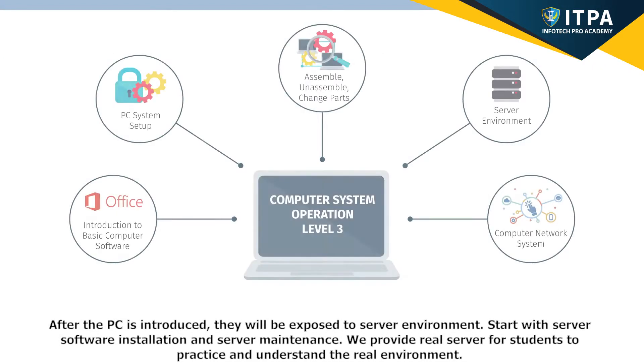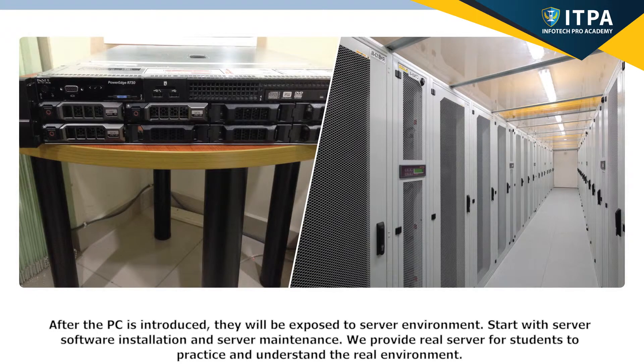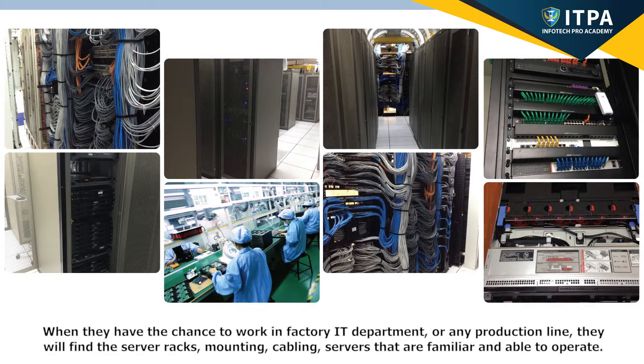After the PC is introduced, students will be exposed to server environments. Starting with server software installation and server maintenance, we provide real servers for students to practice and understand the real environment. When they have the chance to work in a factory IT department or any production line, they will find similar server racks, mounting, cabling, and servers that are familiar and that they are able to operate.